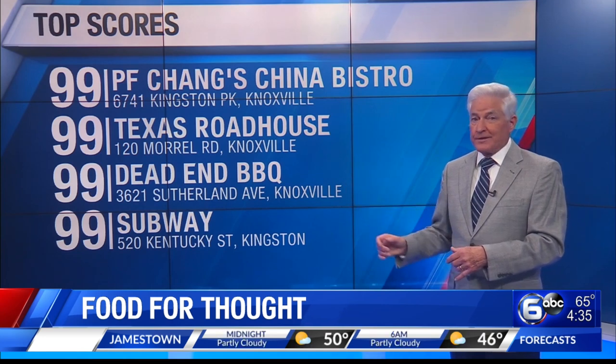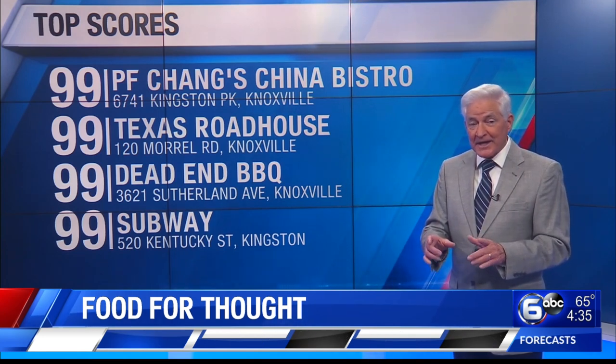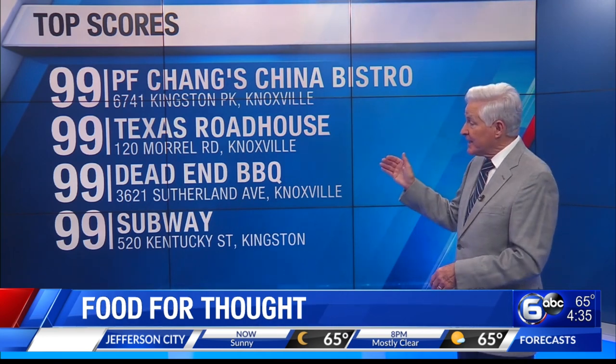On Sutherland Avenue in Knoxville, the Dead End Barbecue scores a 99. And here is another 99 scored at Subway, the one on Kentucky Street in Kingston.